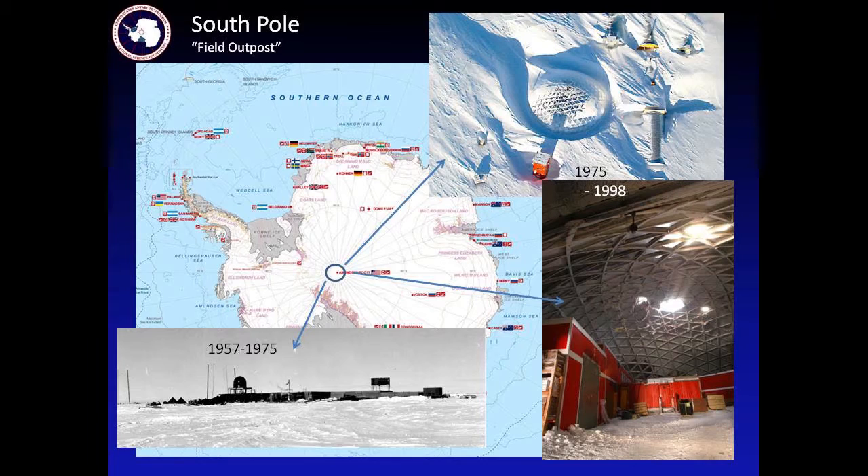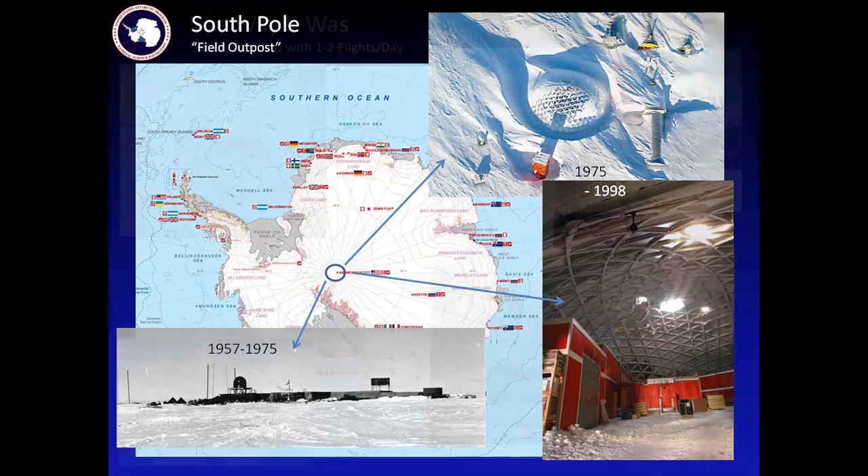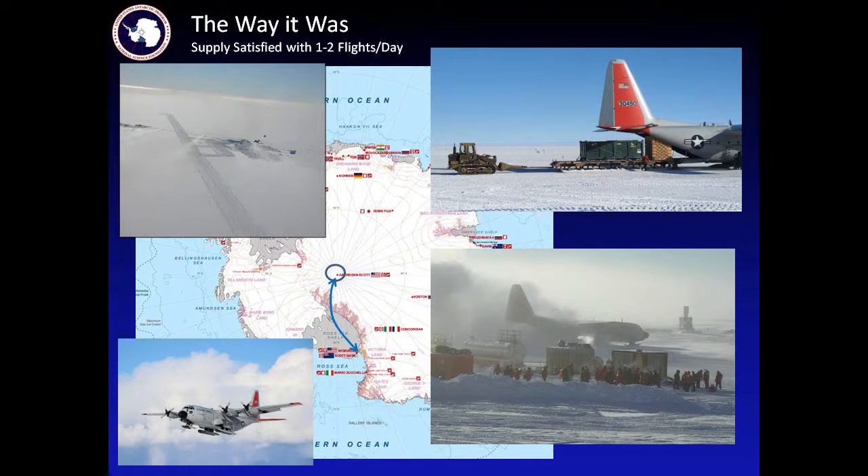Stacks were built up to be able to access it. But in 1975 the US built a geodesic dome and built stick-built timber buildings inside. All of this was delivered inside large ski-equipped aircraft. This station existed from 1975 till about 1998. During that period of time the US was able to supply the needs of the station — both people and cargo — with about one to two flights of large ski-equipped aircraft each day.